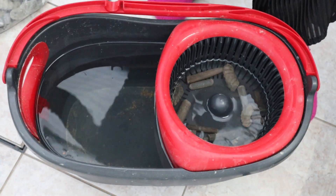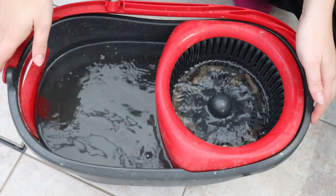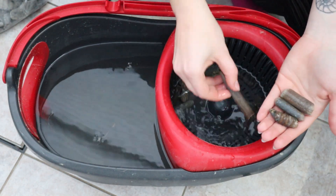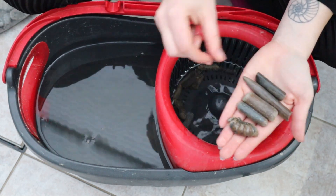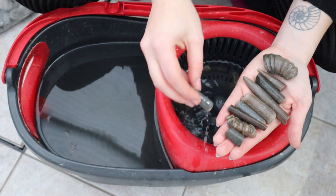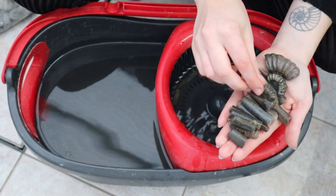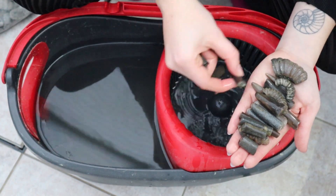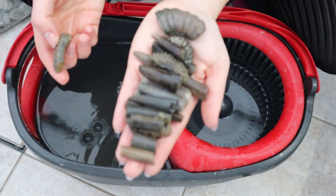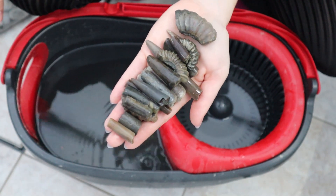That's probably enough for now because we want the water to actually do something. And just like that, it's cleaned them — it just uses the force of the spinning water to take all the loose dirt off. Here you can see they're all a bit more shiny and clean than they were. I'll do this on all the bits and bobs I found, then let them dry, and then they're ready to go in my jars.